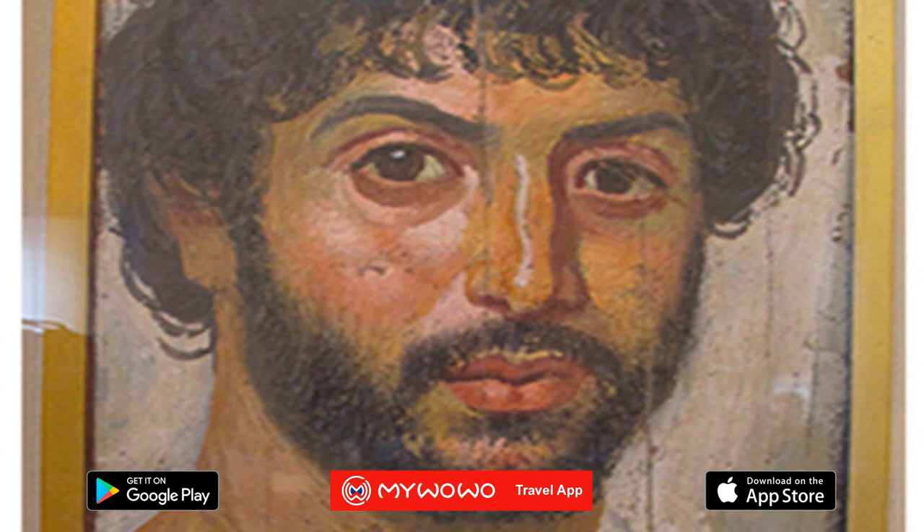However, the paintings do not completely depict the subjects as they really were. Detailed analyses have shown that, despite the variety of hairstyles and beards, there are some standard profiles.